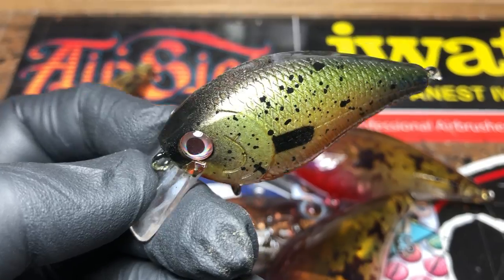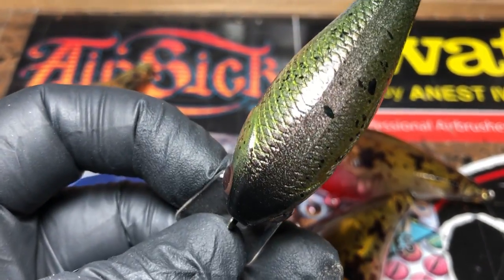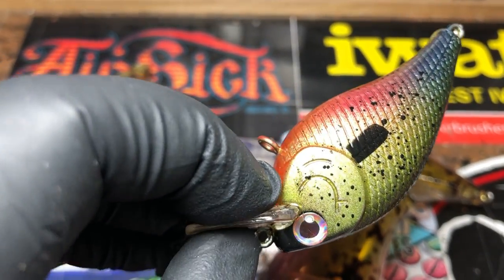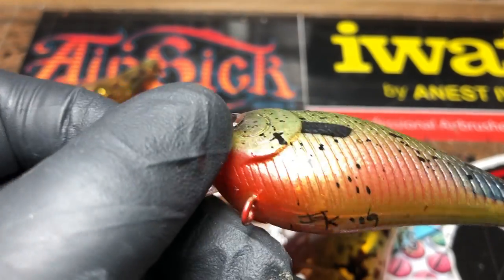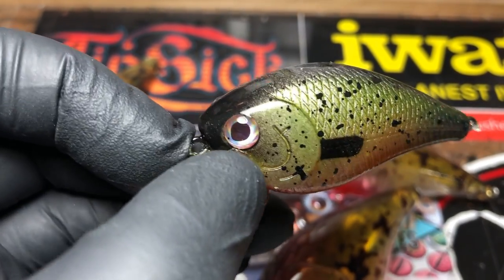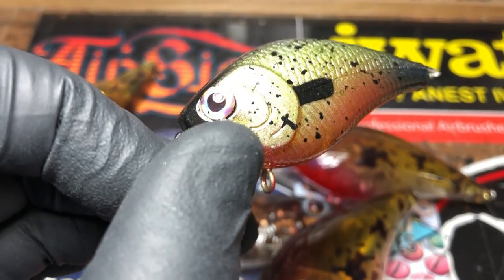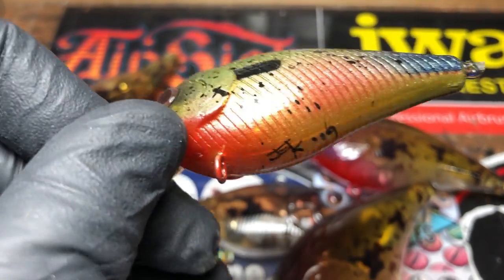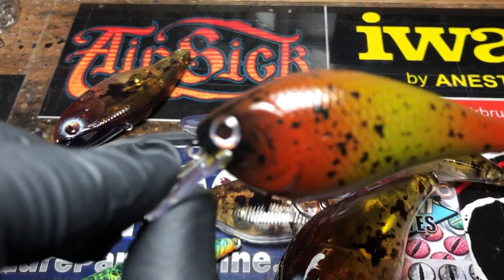Starting out with Mallard Creek — a lot of iridescence and shimmer in the top. This is one of the older patterns but it is a go-to; it's really good this time of year. Sometimes a smaller presentation, if you're not digging deep with a deep diver, is all you need.